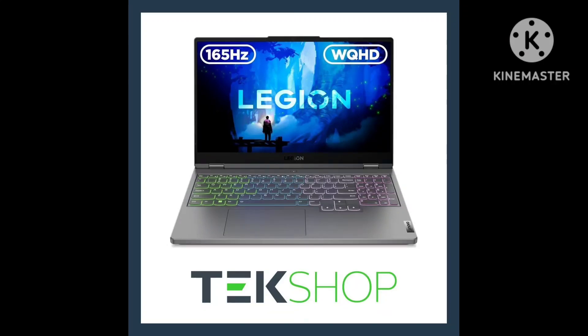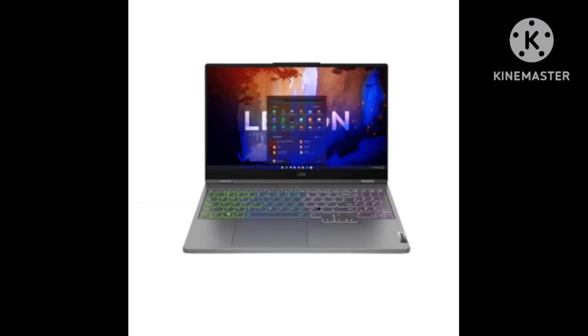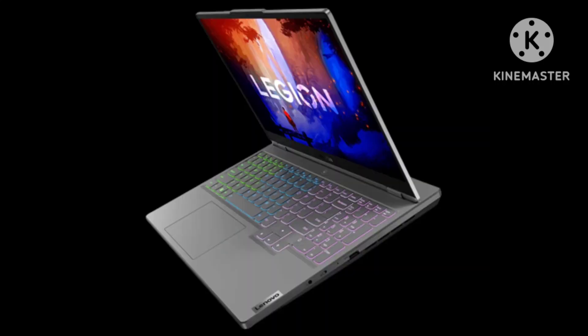The Alienware also offers more display and keyboard configuration options, like an FHD+ 480Hz IPS panel and an ultra-low-profile Cherry MX mechanical keyboard. The Legion Pro 5 lasts a little longer on battery, though neither laptop has great battery life.